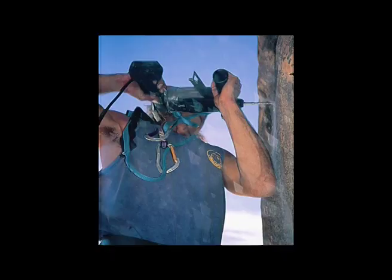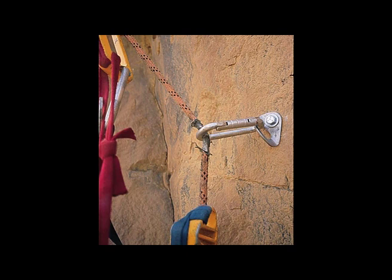We started drilling expansion bolts with battery-powered drills with solar panels. Bolts are pretty amazing — it's almost a double-edged sword because they've allowed the grades to expand hugely.